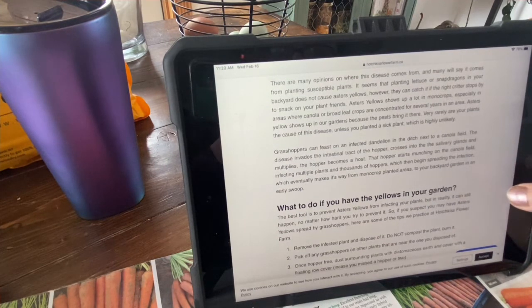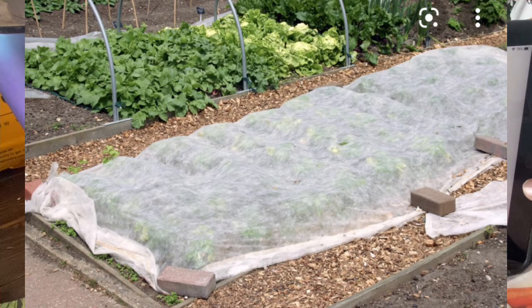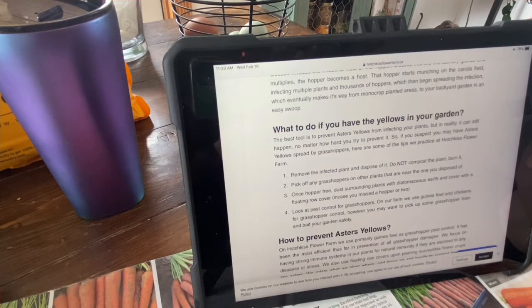What to do if you have the yellows in your garden? The best tool is to prevent Aster's yellows from infecting your plants, but in reality it can still happen no matter how hard you try. So if you suspect you may have Aster's yellows spread by grasshoppers, here are some tips we practice here at Hotchkiss Flower Farm: Remove the infected plant and dispose of it — do not compost the plant, burn it. Pick off any grasshoppers on the plant near the ones you disposed of.